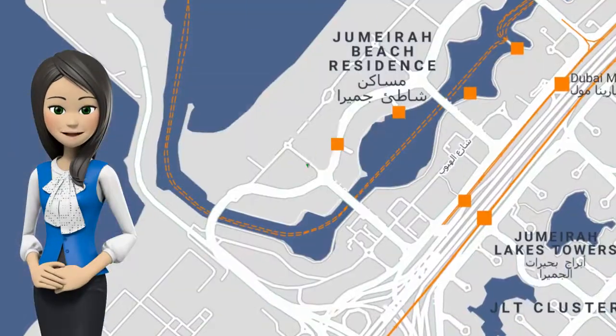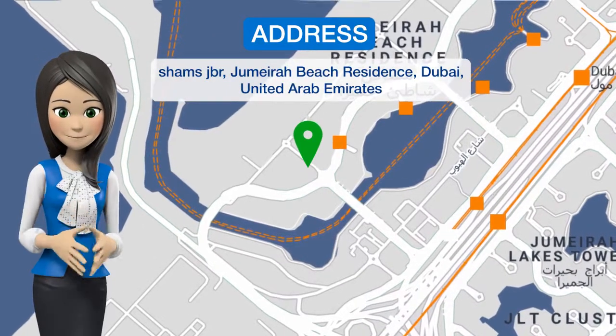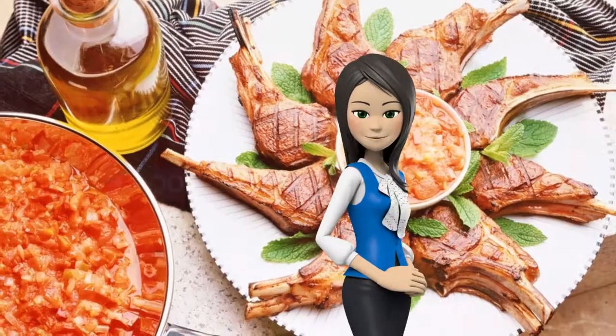Located a 15-minute walk from the Walk at JBR and 6.9 km from Guru Nanak Dar Barseek Temple, Keys Please Holiday Homes, Shems 2 is in Dubai and has an outdoor swimming pool and a fitness center.